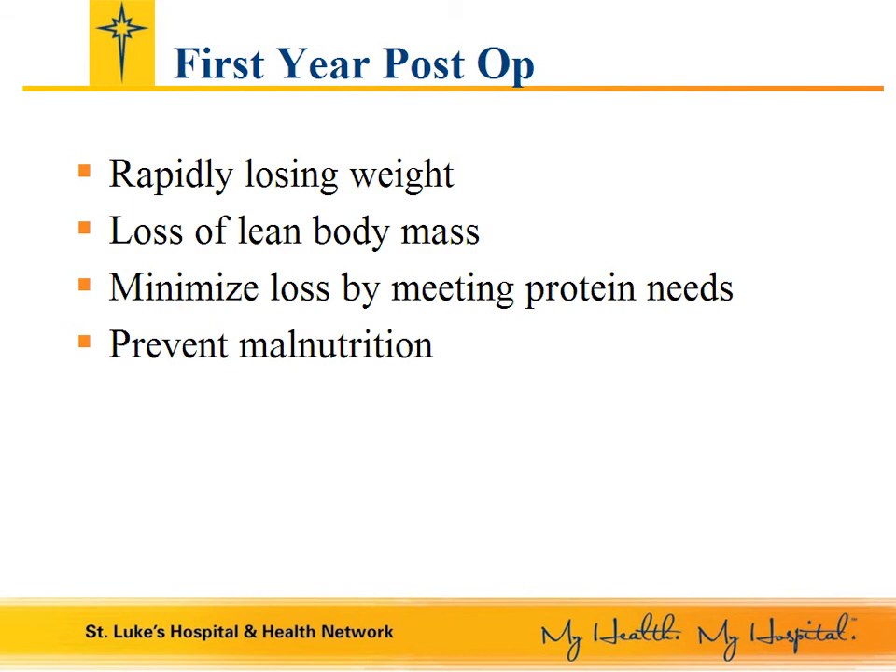Protein is one of the most important nutrients to monitor after weight loss surgery. In the first year after surgery, you will be rapidly losing weight, and as a result, you will lose some muscle mass. If you do not meet your protein needs, you will lose more muscle mass.